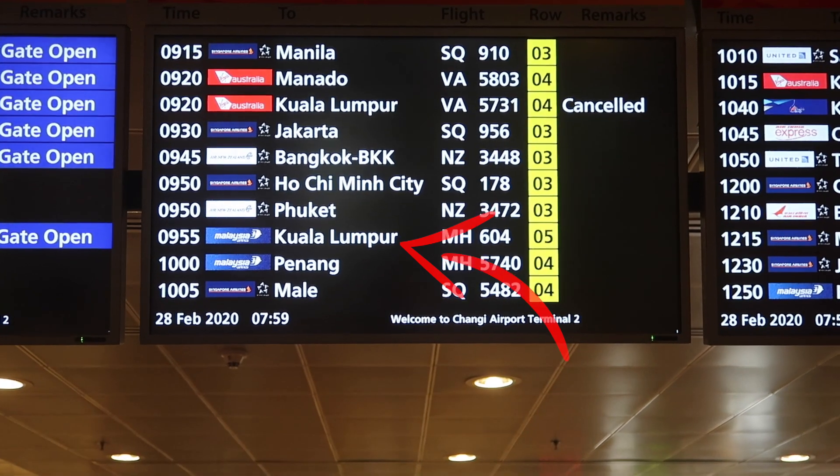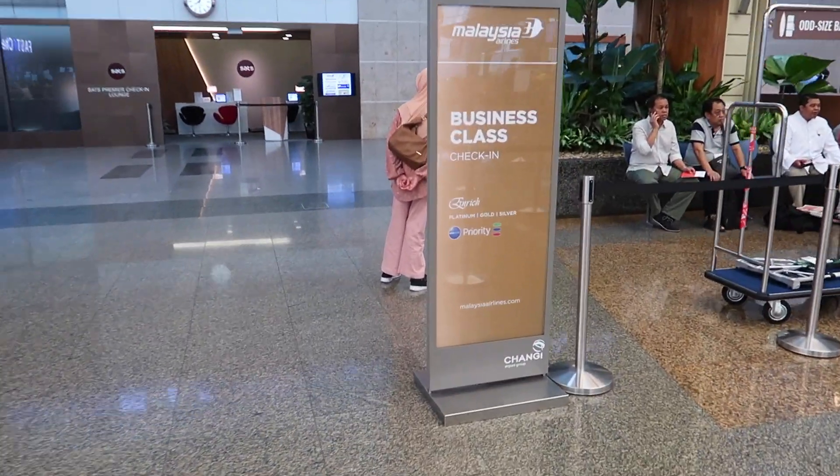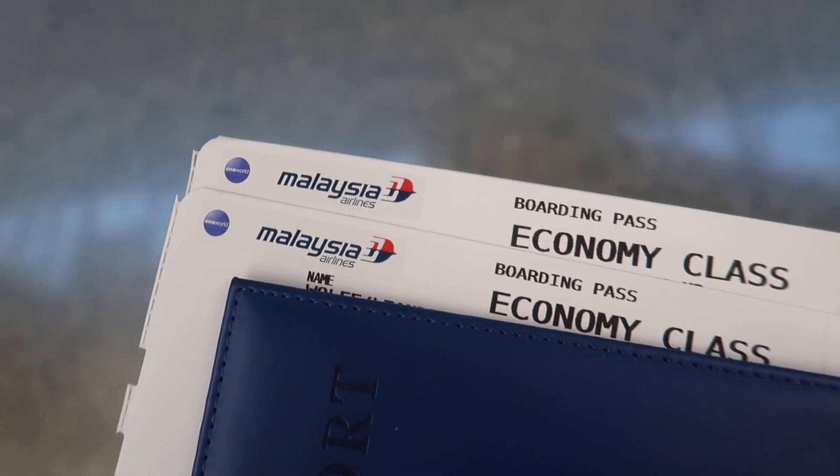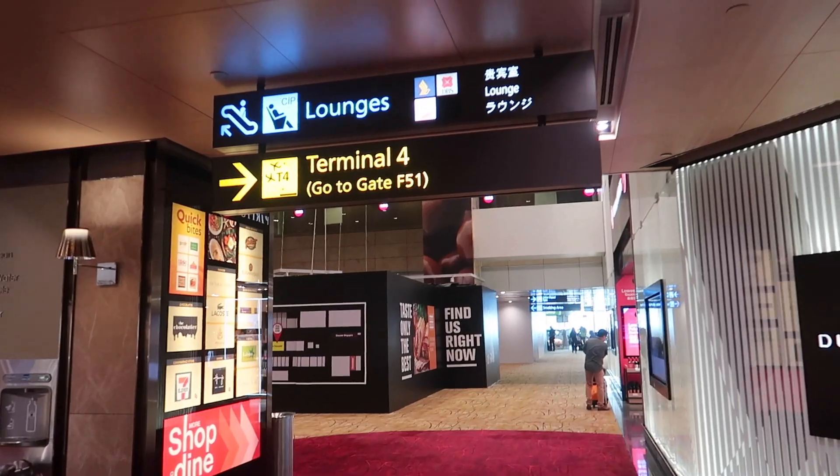That's our flight for today. Thanks to my British Airways Silver status I'm allowed to use the business class check-in. In Singapore security checks are at the gates, so let's go straight to the lounge.